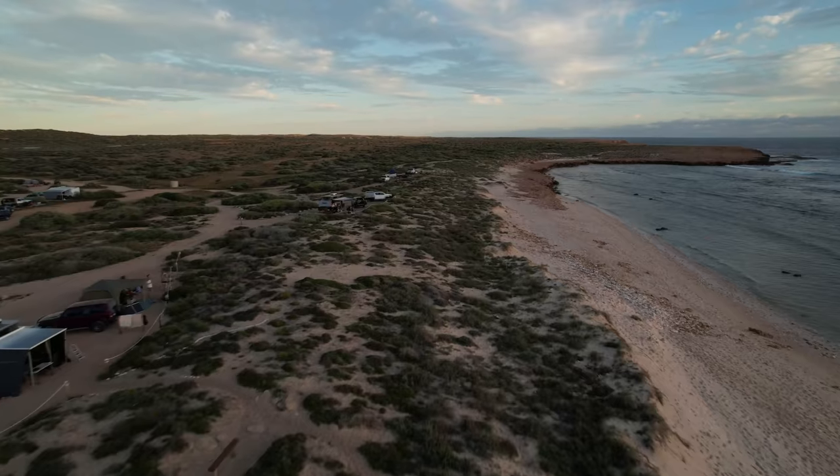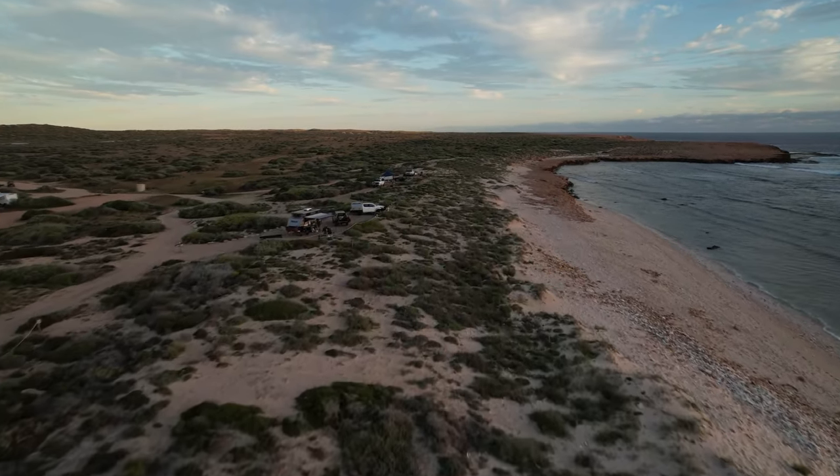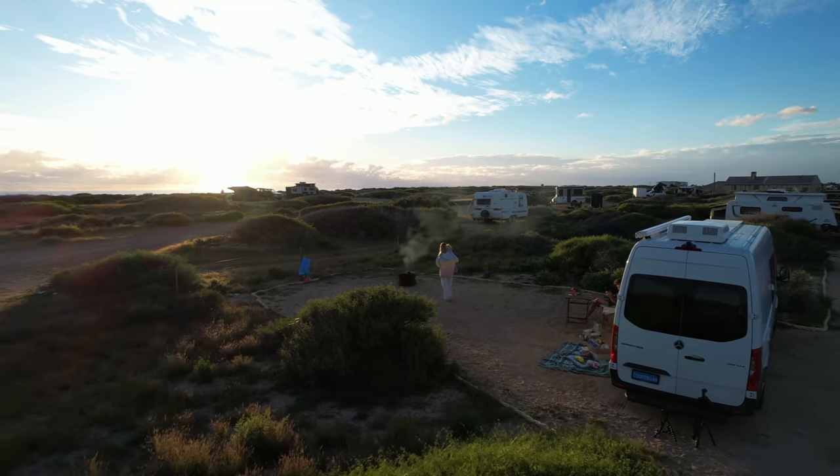For the first official night in Cooper the van, they wanted to be on the beach. They found a place called Quabba Station where you can stay right on the water, but it was all sold out — so they're one row back in the dunes. Going to relax for the next two nights, and this place has a fire pit.